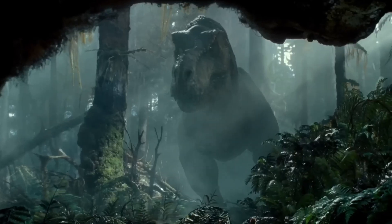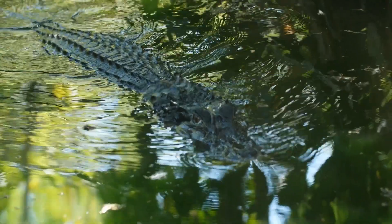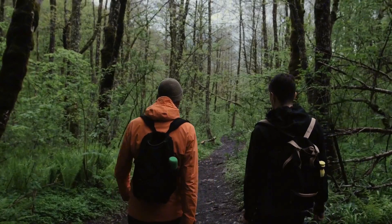Tyrannosaurus rex. Tiny arms. Massive reputation. But how did this notorious monster go from a lanky-looking crocodile to the iconic predator we know today? Don't worry, we'll explain everything.